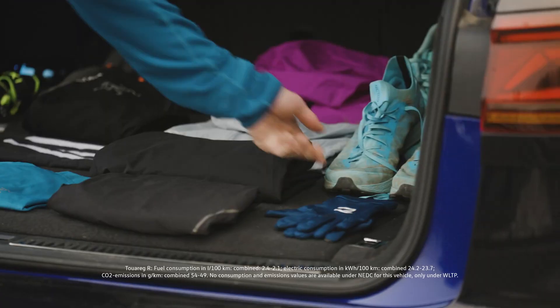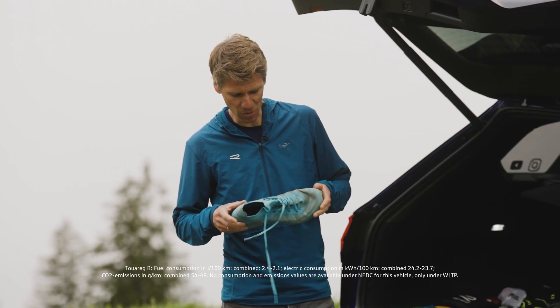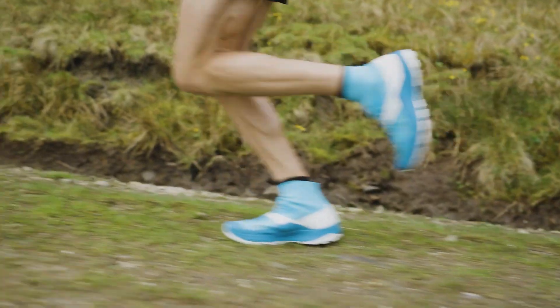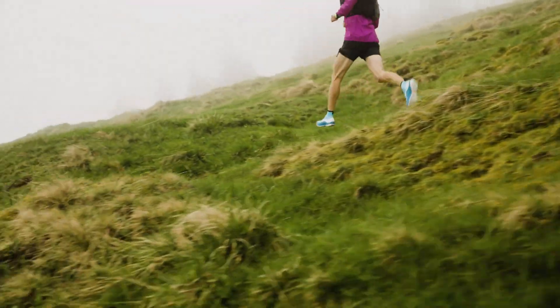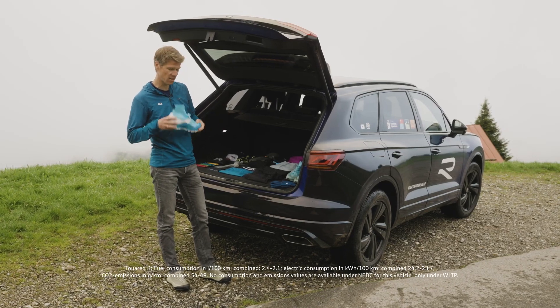Obviously shoes are the most important item for a trail runner, and there are different models, different versions depending on the terrain you're running on. Either you have a very rugged sole for muddy terrain, or if you are going more into the alpine, you need more technical shoes for technical running.